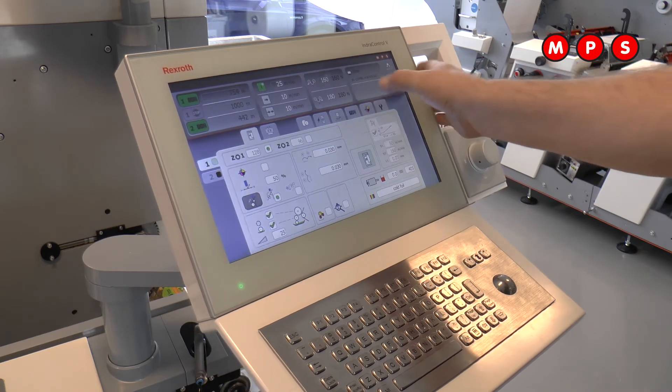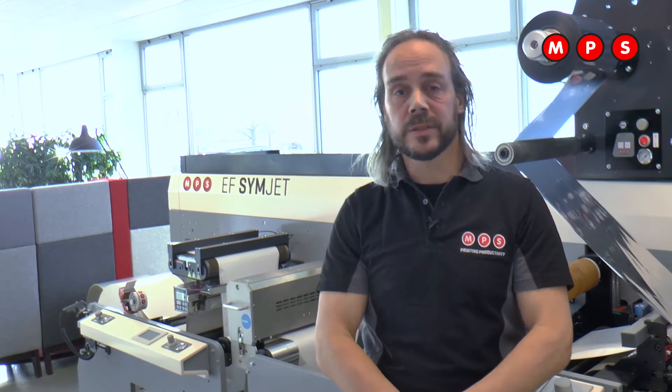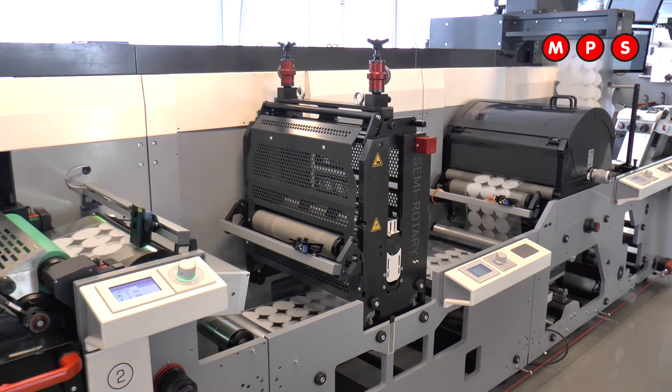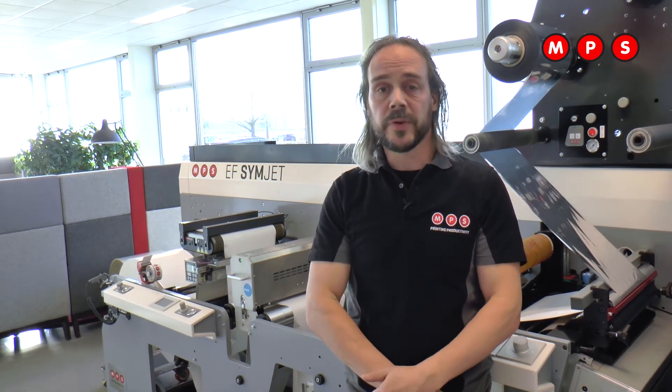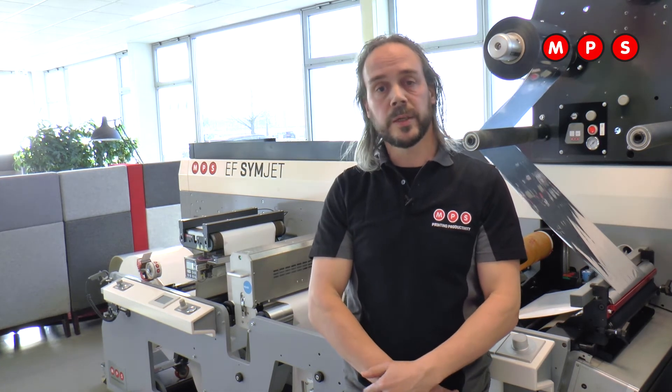Besides that, special applications like cold foil, laminating, varnishing, metallic inks, and printing on the glue side need to be done in flexo. On a standard digital machine, all these applications need to be done offline on finishing equipment. With a hybrid solution, it's possible to do it inline without any finishing equipment. That's the second reason why hybrid printing is growing very fast.